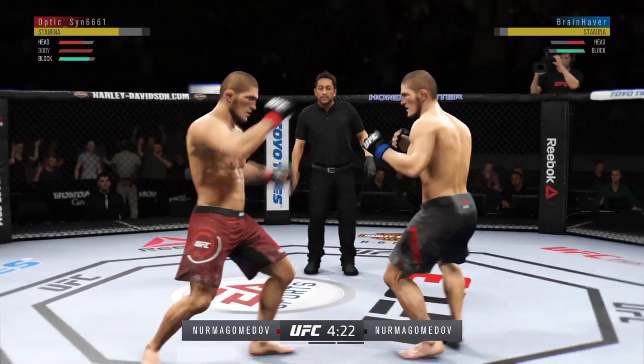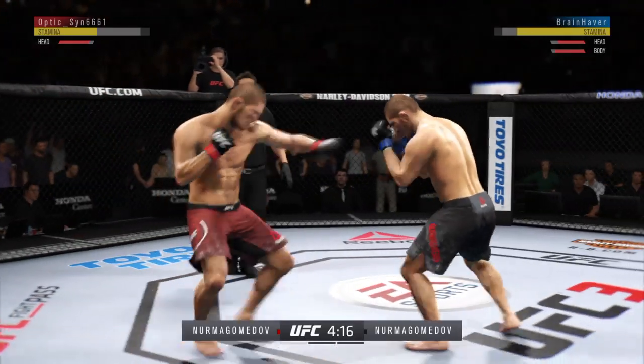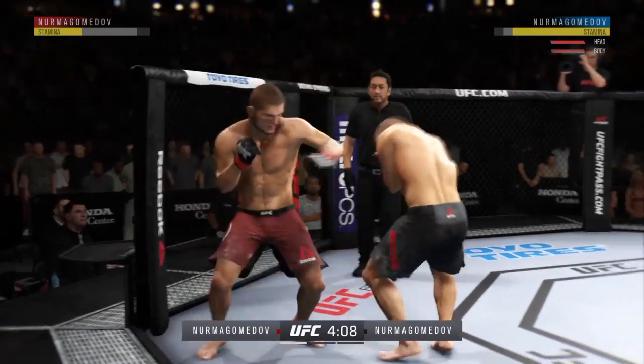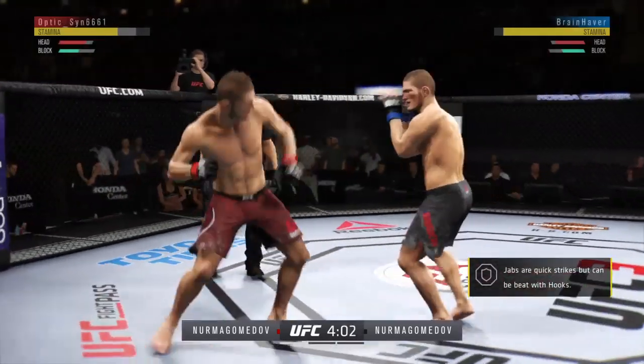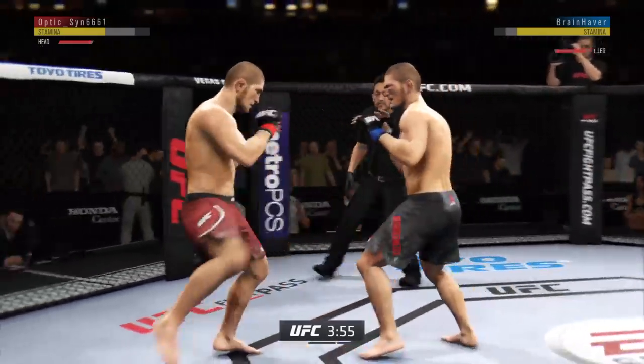Oh my goodness! While the body was wide open, his opponent took advantage — kick to the body lands flush. He's going to have to make some adjustments here moving forward. Really missing that right hand. Kick lands for him there.